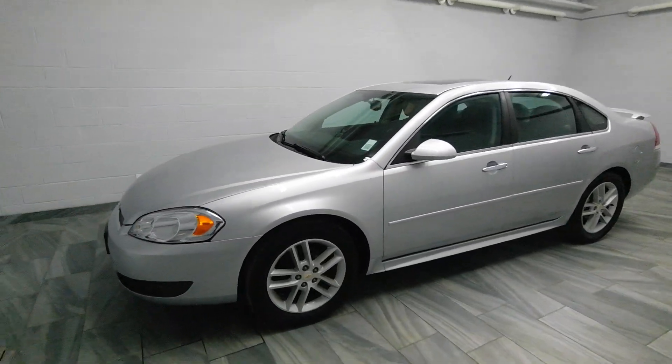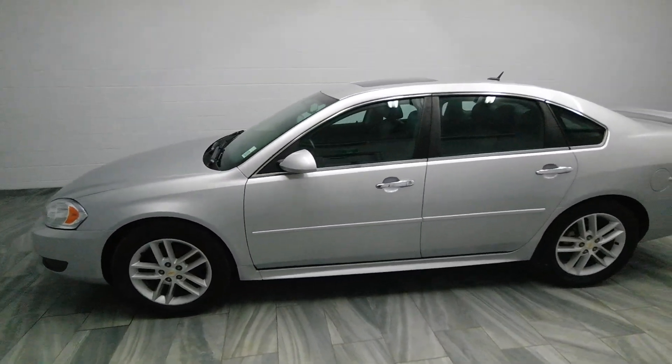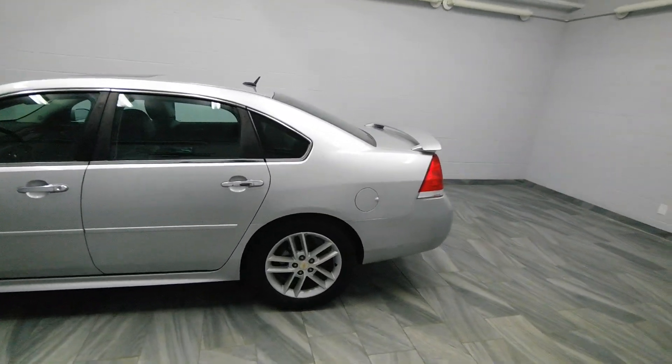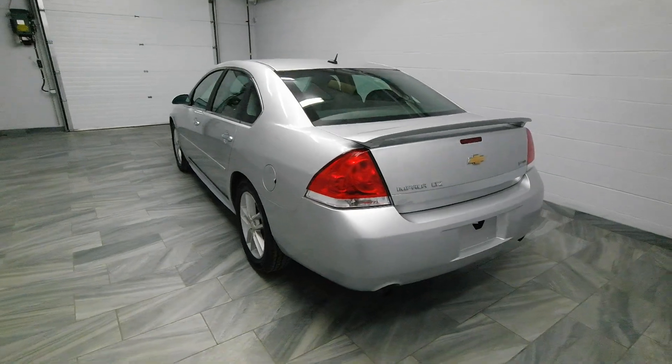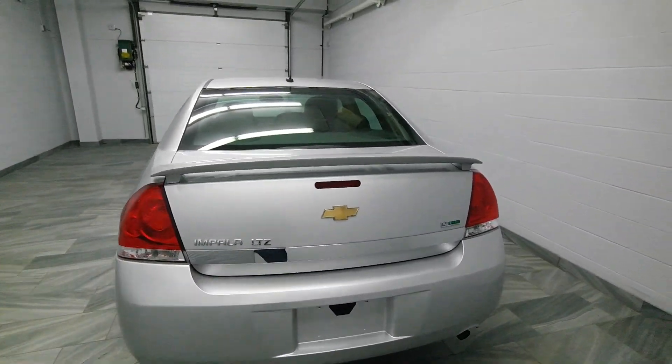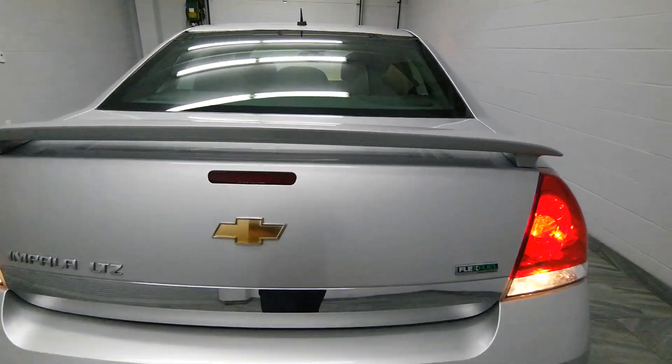Hello there from Mark Wilson's Better Use Cars in Guelph, Ontario. You can come visit us at 5055 White Love Road or at ShopWilson's.com. This is our 2011 Chevrolet Impala LTZ Edition.